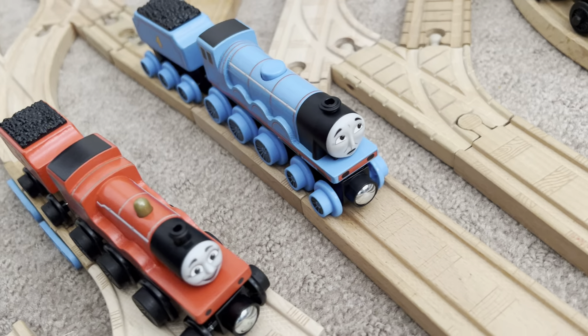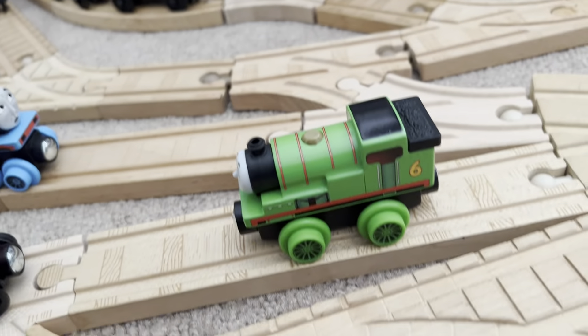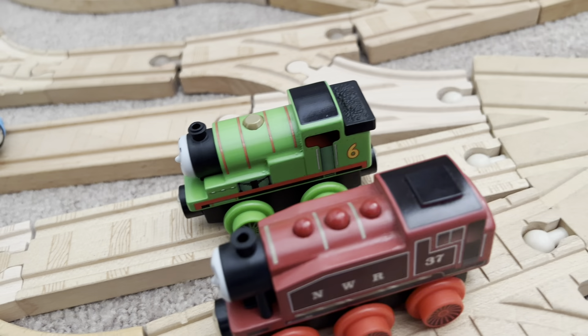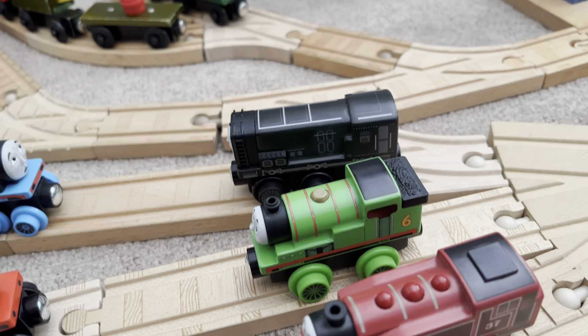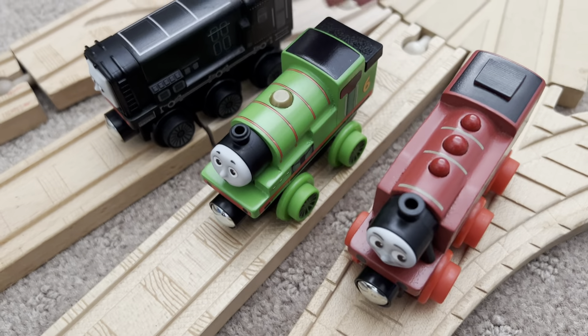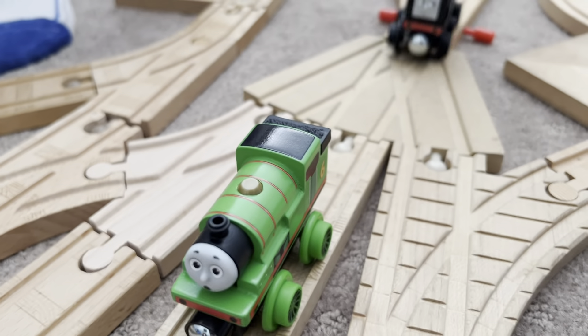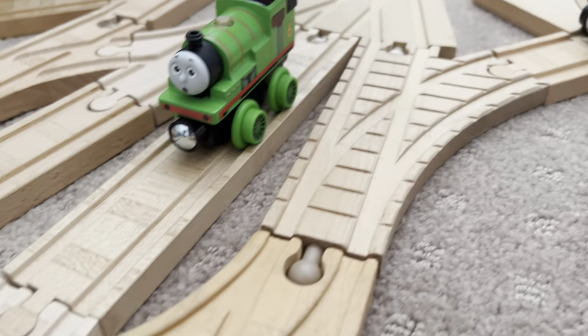A couple of days later. Hey, we're back. And it looks like Percy, Rosie and Diesel have now transformed themselves into the new wooden railway engines too. That's just actually a fake intro, but anyways, let's take a look at Percy first.